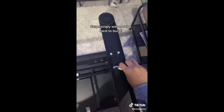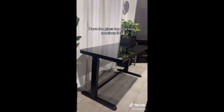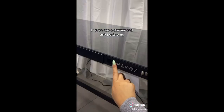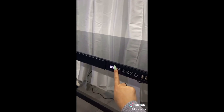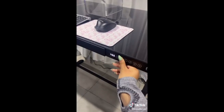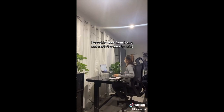Unbox my Flexi Spot standing desk with me — it surprisingly was not too hard to build. I love the glass top and how spacious it is. It even has a drawer and USB ports. You can adjust the height with just a touchable button. It's perfect to work from home and worth the investment.